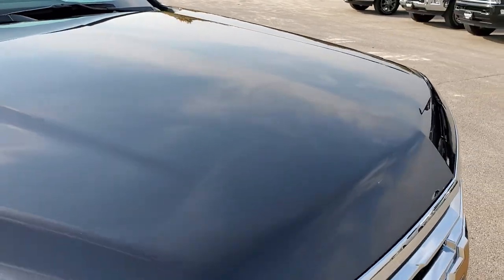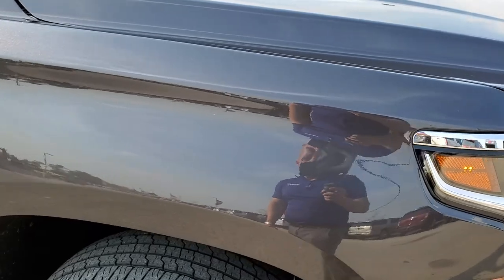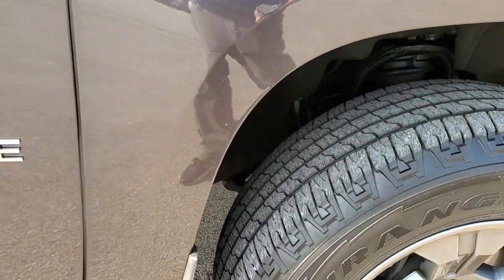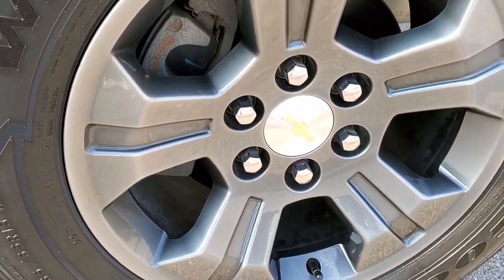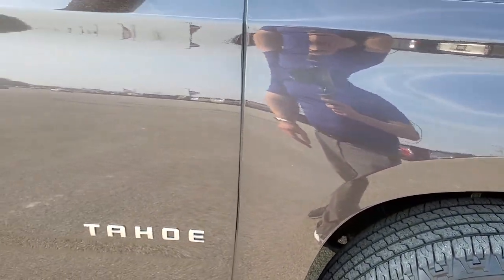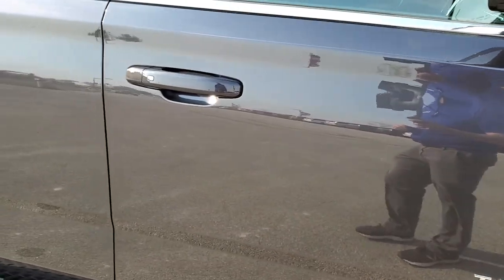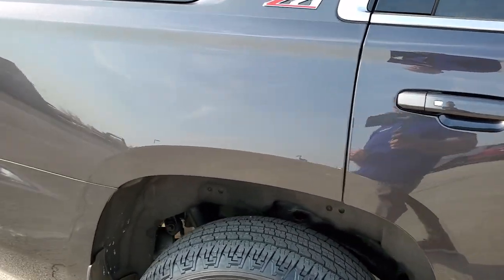Hood is in pretty nice condition too. Passenger side front fender is in really nice shape as well — no dents or dings. And the passenger side rim is in excellent condition, no scuffs or scrapes. As you go down this side of the vehicle, take note of how clean the body is, how reflective and mirror-like that paint is.